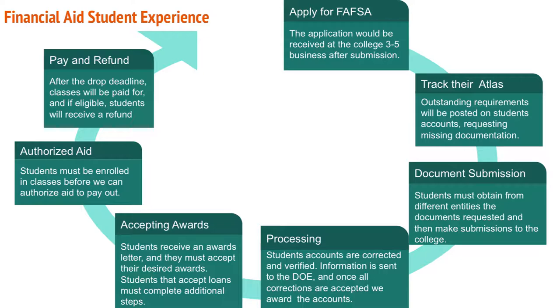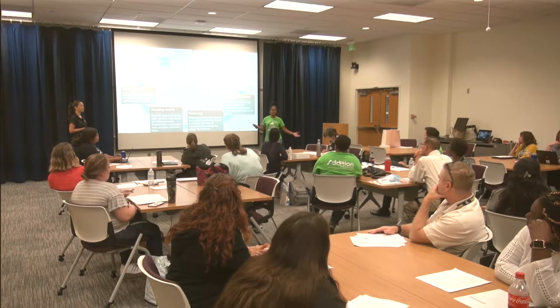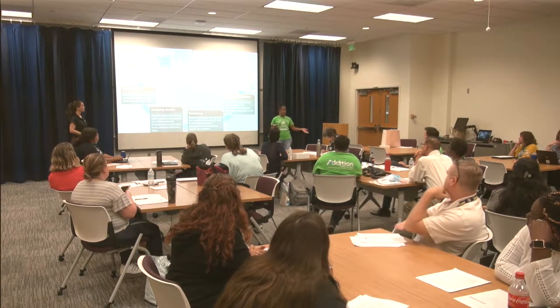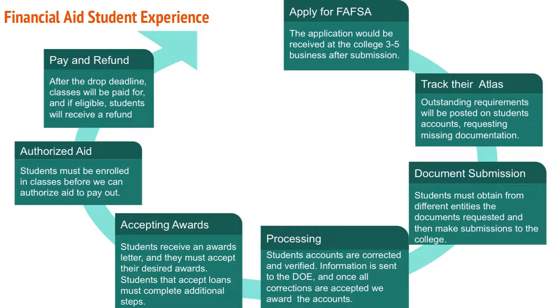We want to give you an overview of what a student goes through when they say they're applying for financial aid and waiting on it to arrive. The first thing they need to do is apply via FAFSA. Once they do that, it takes three to five business days before the application reaches the college.